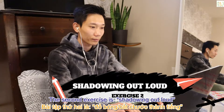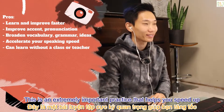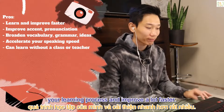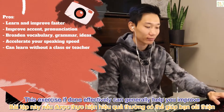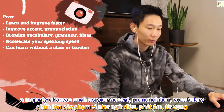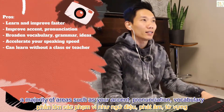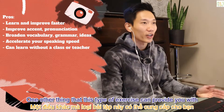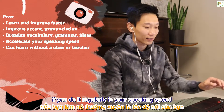Pros: shadowing is an extremely important practice that helps you speed up your learning process and improve a lot faster. If done effectively, this exercise can generally help you improve a majority of areas such as your accent, pronunciation, vocabulary, grammar, and ideas.